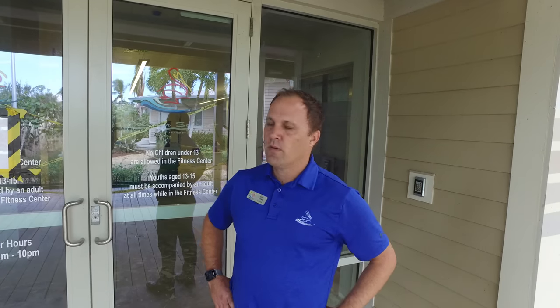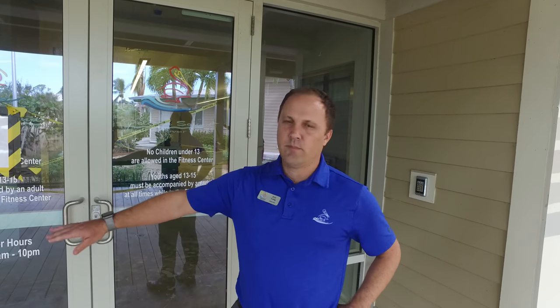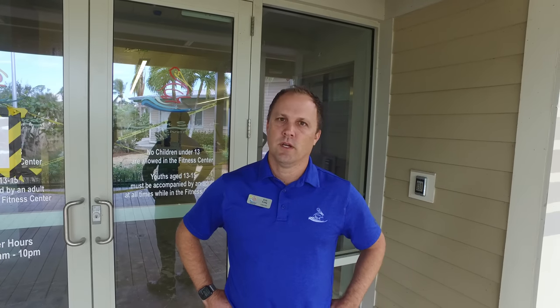I want to touch first on where we are on the fitness center. We are moving along; obviously there have been some hiccups here and there, but the team has been looking at ways to mitigate storm surge in the future. Talking about the front door entry — this will also apply to the River Club down the road — there's a product called Floodgate which puts a flood barrier in front of the door, so if we had storm surge that would not impede into the inside of the building unless it's a very catastrophic storm.